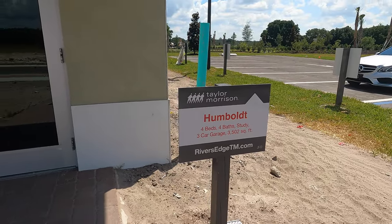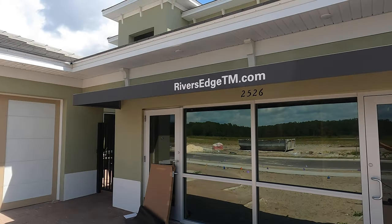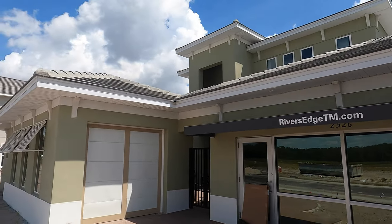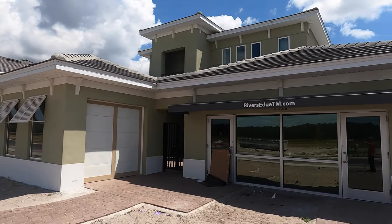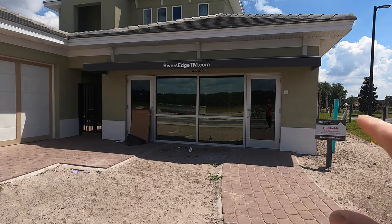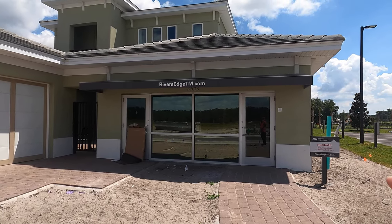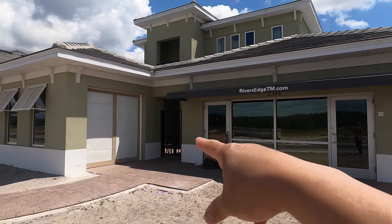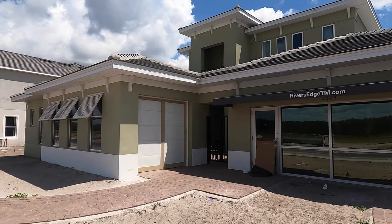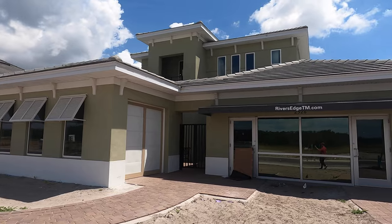This home is clearly not going to be cheap — it's very large. This is the exterior view. The model home's parking area has been converted into the sales office, so the parking looks different. In a real home the garage would be on one side with 2 spaces and the other side with 1 space — totaling 3 spaces.